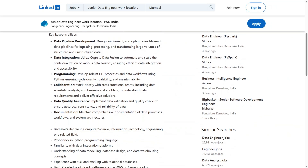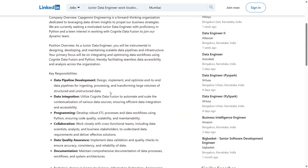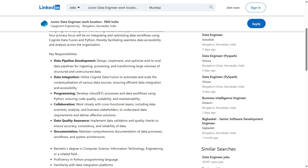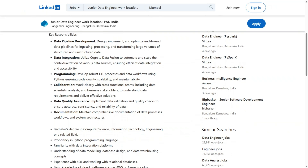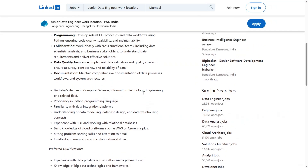In simpler words, you'll be collecting data from different sources, cleaning it, transforming it, and making it usable for teams like data scientists and business analysts. You'll be using Python for writing data workflows and scripts. Tools like SQL and cloud platforms such as AWS or Azure are a bonus, but don't worry if you're not a cloud expert yet — just the basics will do for now.